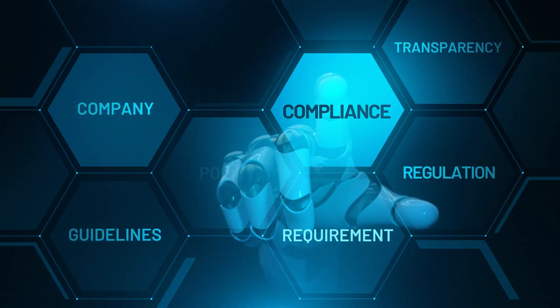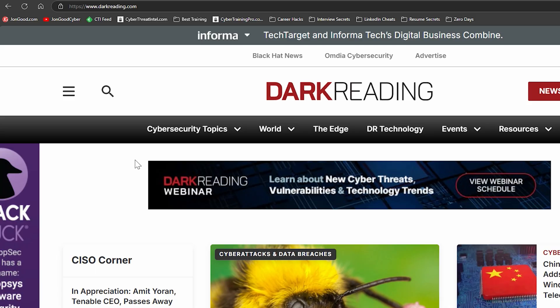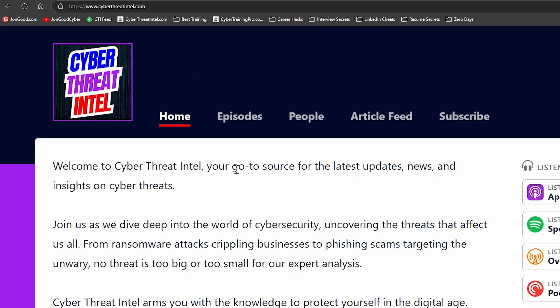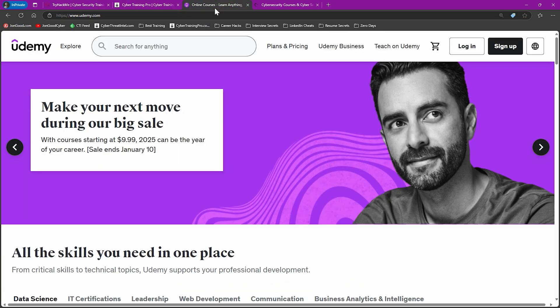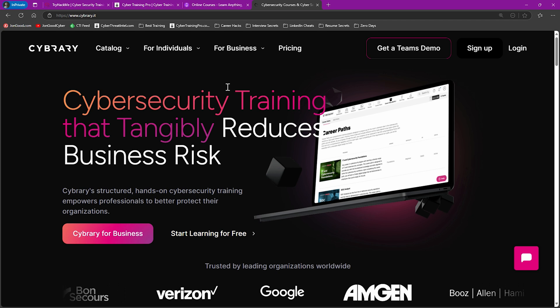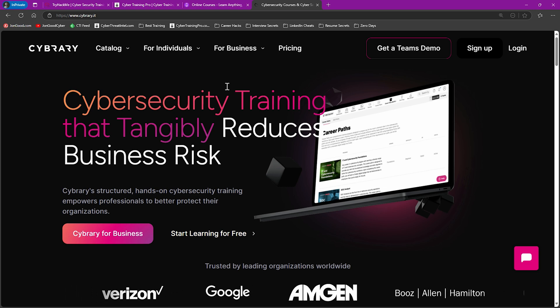Here's how you can build your expertise from scratch. Phase 1 is all about learning the basics. Start with learning the language of GRC — become familiar with key terms like risk assessment, controls, audits, and compliance frameworks. The more you get exposed to the information, the better off you're going to be. Free resources like YouTube tutorials, blogs, and LinkedIn posts are great starting points. I also recommend websites like darkreading.com and cyberthreatintel.com to keep up to date. You can also take free or cheap courses on platforms like TryHackMe, CybertrainingPro.com, Udemy, and Cybrary, which all offer introductory courses on cybersecurity, compliance, and risk management. You don't have to spend a fortune yet, but start learning immediately.